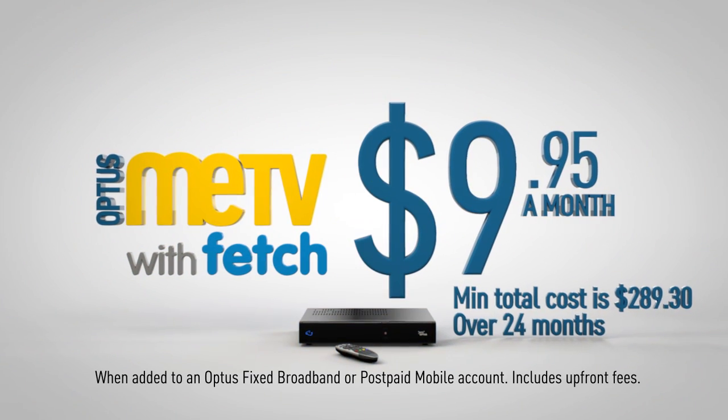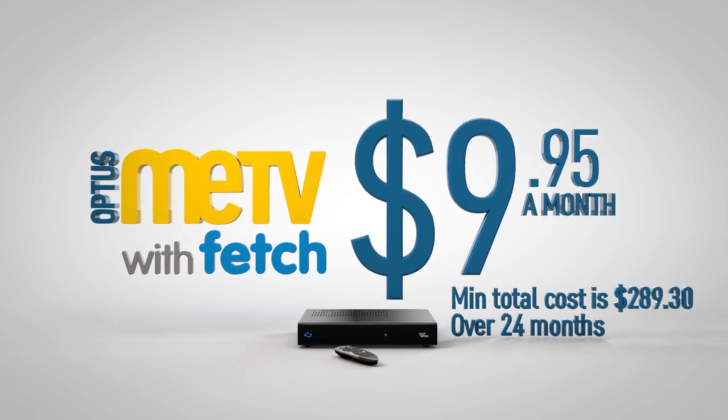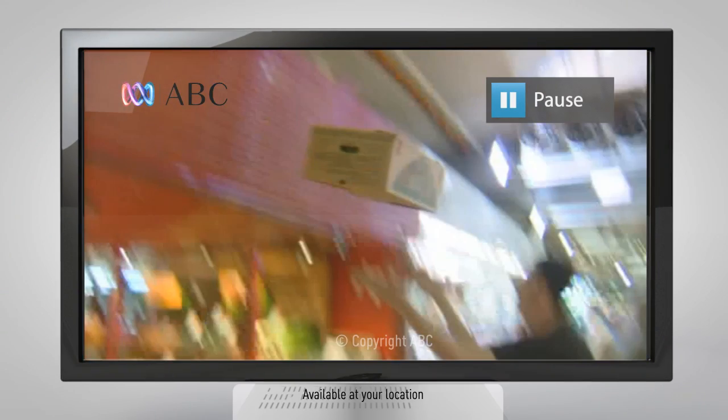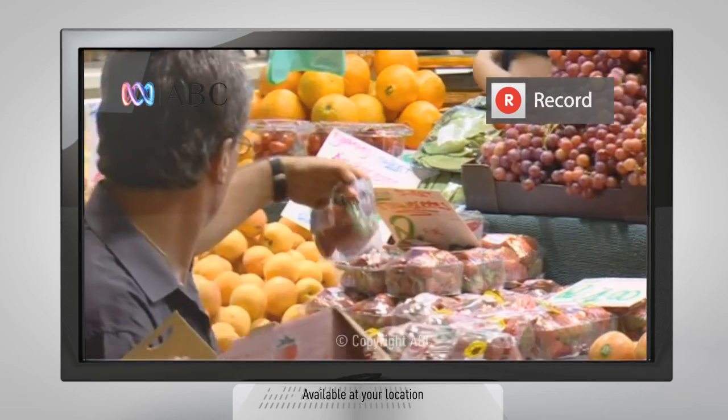For the unbelievably low price of $9.95 a month, you'll get all 16 digital free-to-air channels with the power to pause and rewind live TV and record whatever you like.